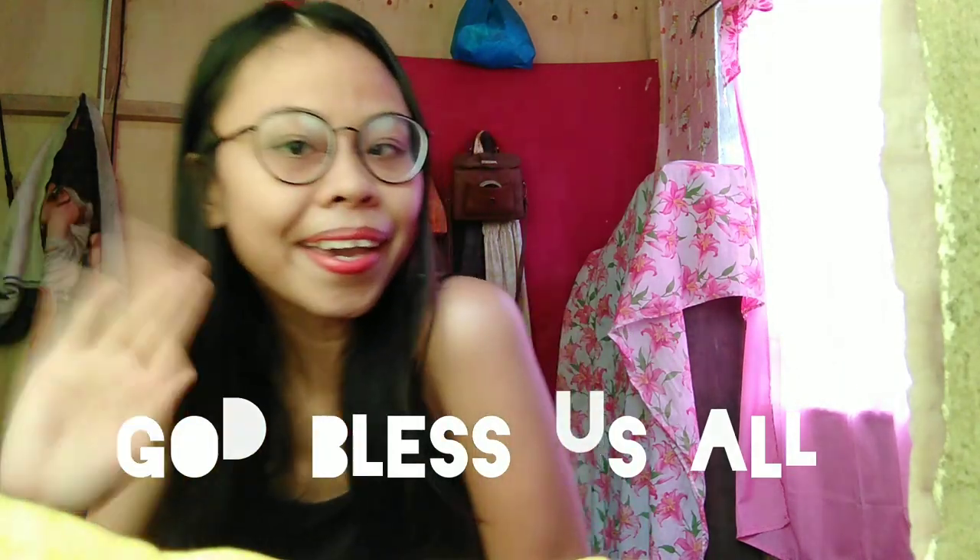So that's all for today's vlog, guys. I hope you enjoyed this one. If you did, please don't forget to give this video a thumbs up. Always remember to take care, stay safe, and God bless you all. Bye everyone!